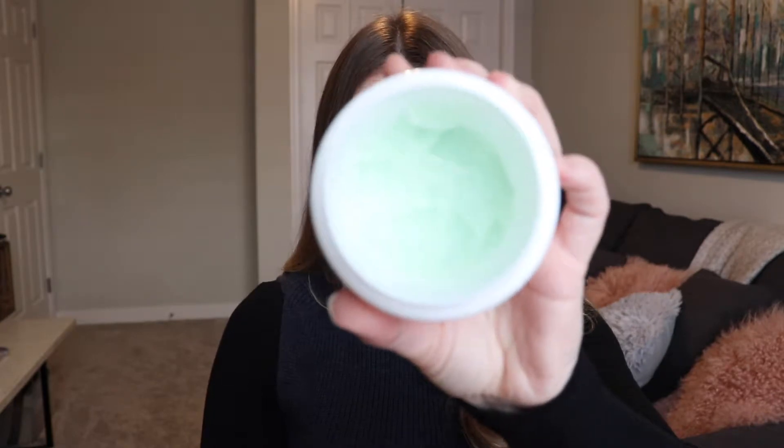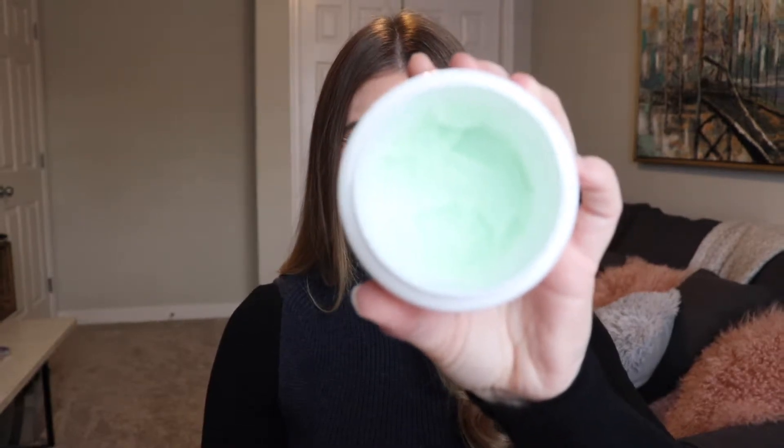For the next product, it is Farmacy Green Clean. This is a cleansing balm, so essentially it's just a makeup remover. It comes with a little spatula, which is great for hygienic purposes — you don't have to dig your fingers in there. You can tell how much I use it. I use this product every single day. It smells amazing — it smells like key lime.